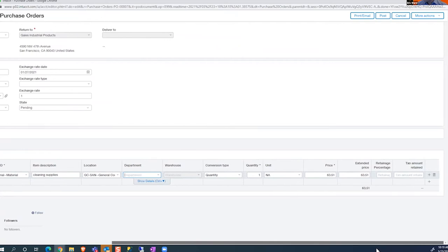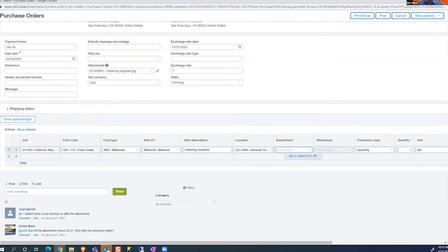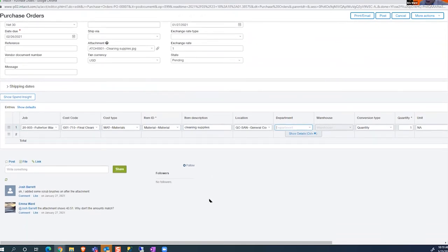One of the great things about Intacct and one of the reasons why it's so well-supported in documentation is the chatter feature on the bottom. On any transaction, project, vendor, or customer, we have the ability to comment about that record and tag individual people. For example, Emma Ward — the user I'm logged in as — tagged Josh Barrett and said this attachment shows $43.51, why don't the amounts match? Josh would have received an email saying a question was asked of him. When he clicks on that email, it brings him right to this transaction — he can see the screenshot and the transaction itself, and then respond back. He replied: I added some scrub brushes after the attachment.